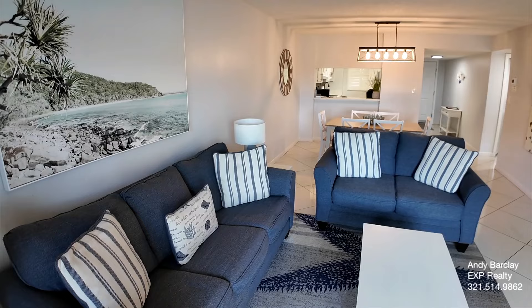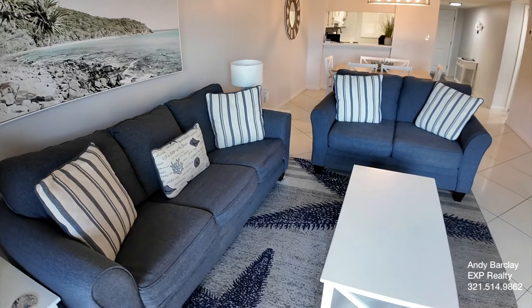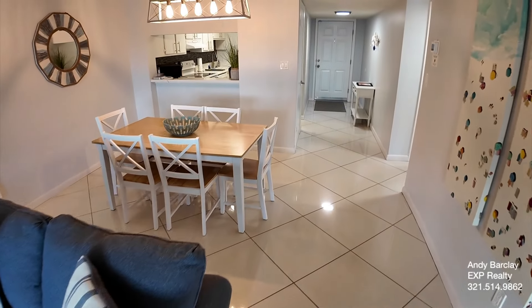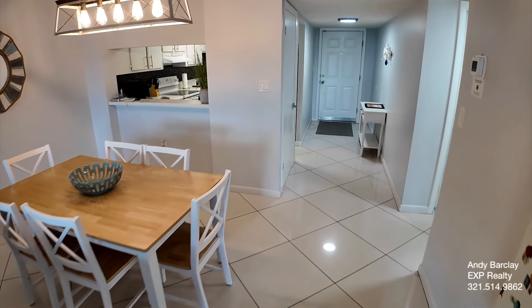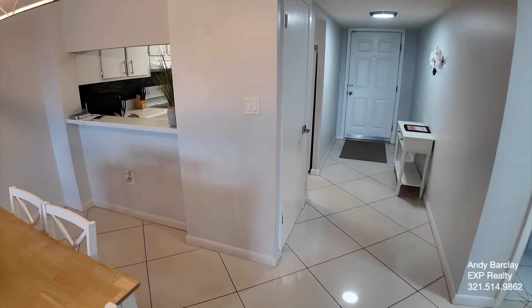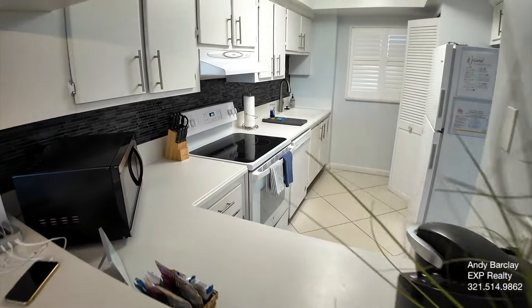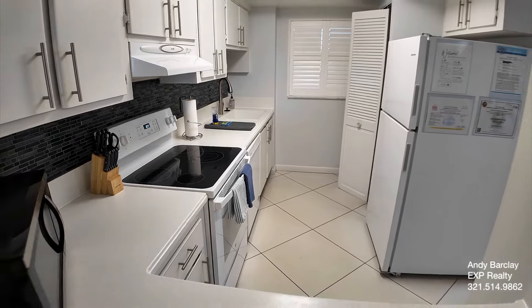It's a very comfortable living space with plenty of room for many guests, which is always nice to keep in mind when you're talking about using it for short-term rentals. We'll take a quick peek at the kitchen from a different angle, and now we'll take a look at the bedrooms.